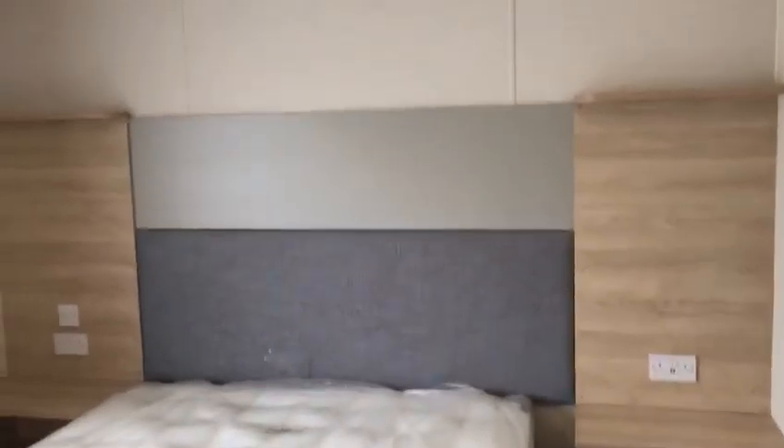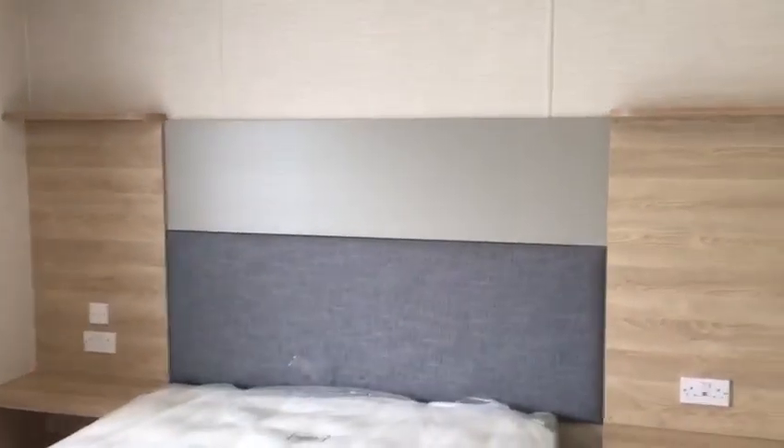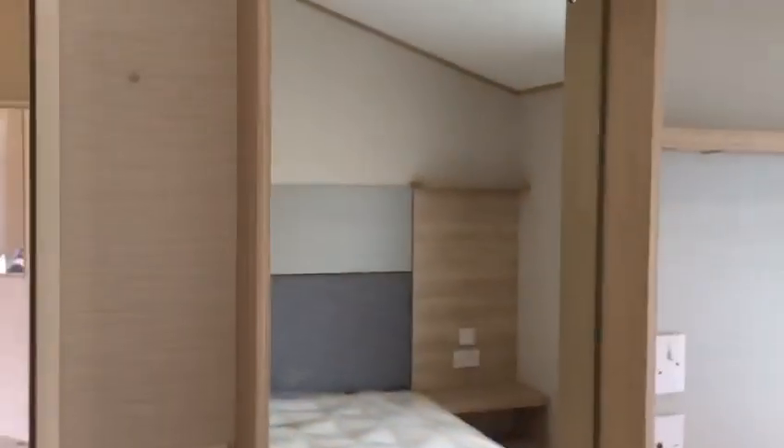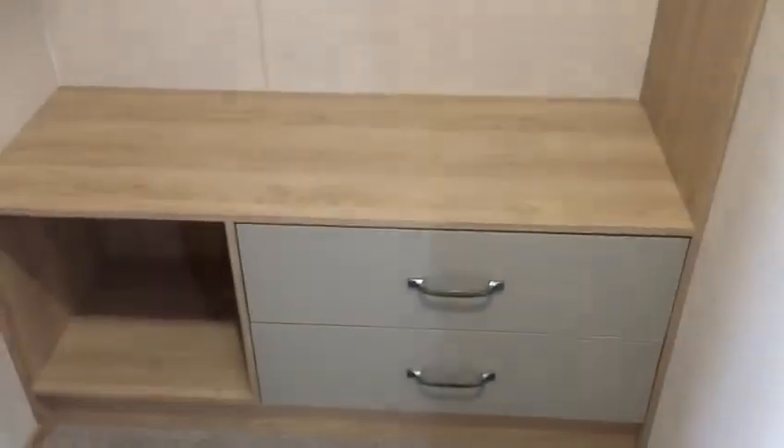Main bedroom with a feature wall, king-size bed, dressing table, and access at the side to hanging rails, shelving, and drawers.